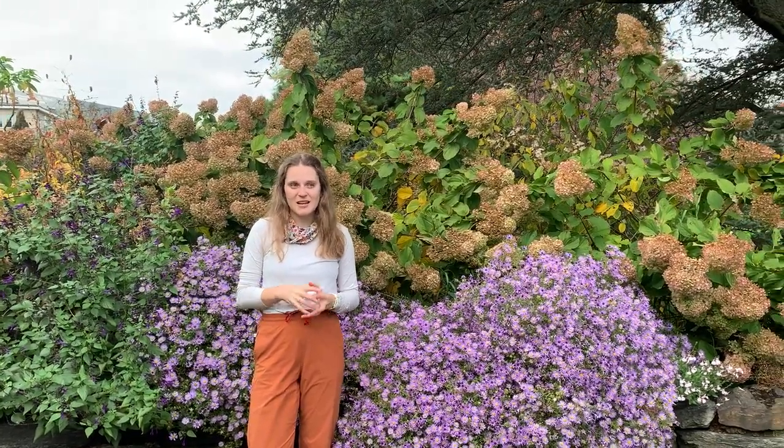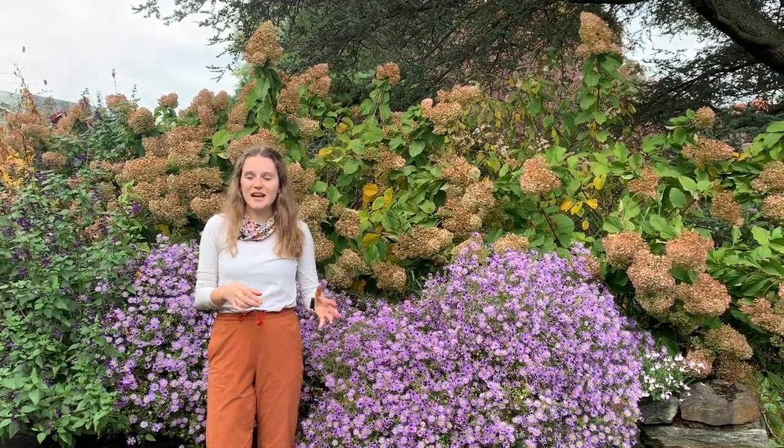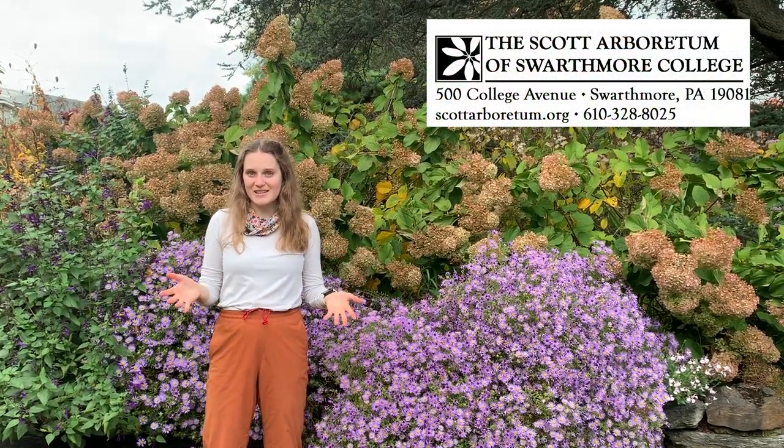Thank you so much for joining me on our virtual lunchtime tour going over fantastic fall foliage. Everything we saw today is ever changing — we have new fall color coming in every day and some fading out, so it's best to come and enjoy it for yourself. We only looked at a few, but we definitely have more examples of brilliant color going on right now. We are open dawn to dusk seven days a week and we hope you can join us here at the Scott Arboretum.